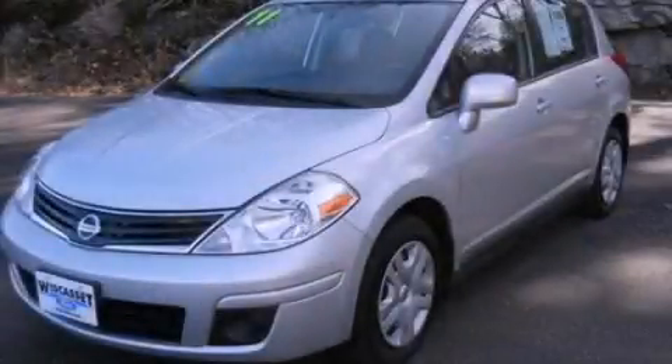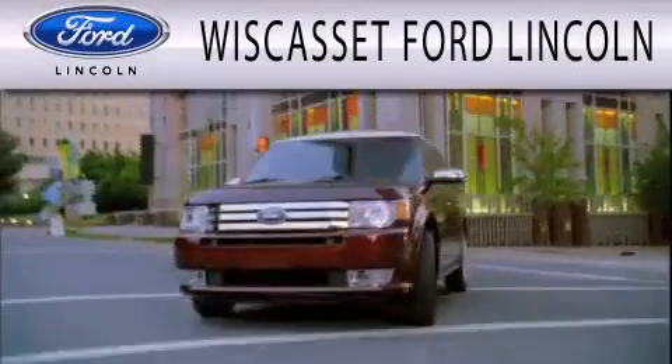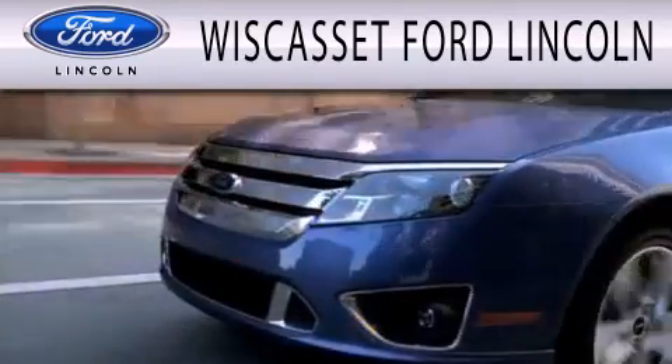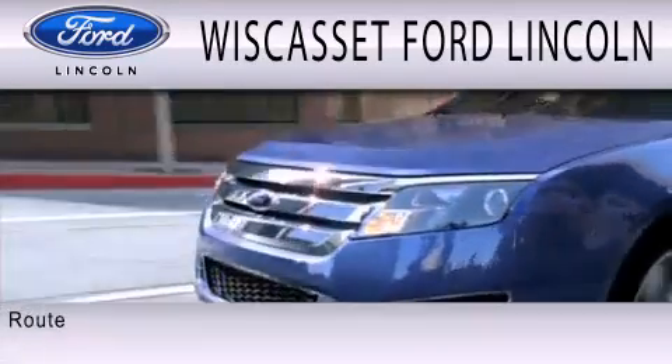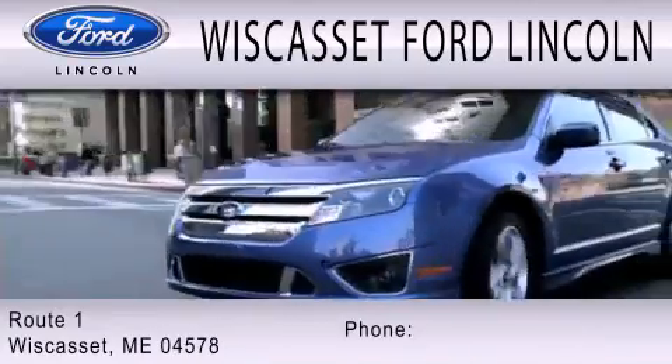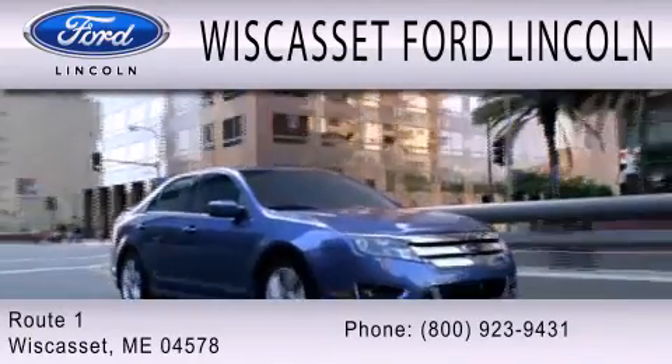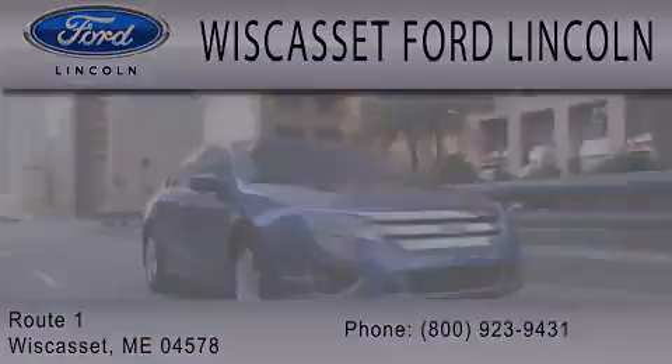We invite you to contact us today to learn more about this vehicle. Wiscasset Ford Lincoln is dedicated to doing everything possible to ensure that the experience you have selecting your next vehicle is as pleasant as possible. We are located at Route 1 in Wiscasset. Thank you.